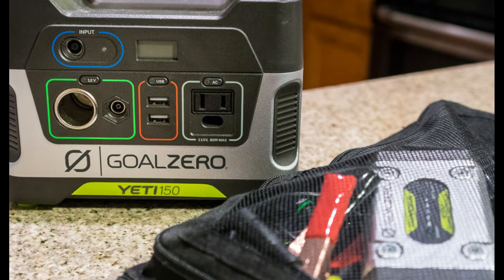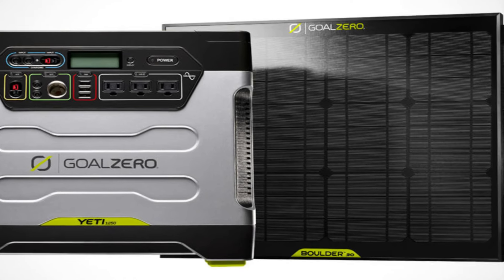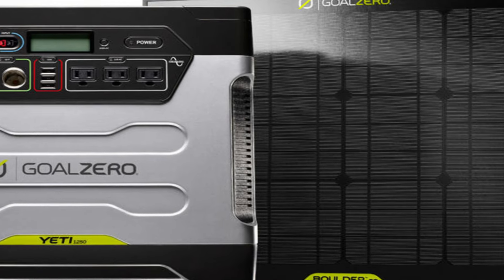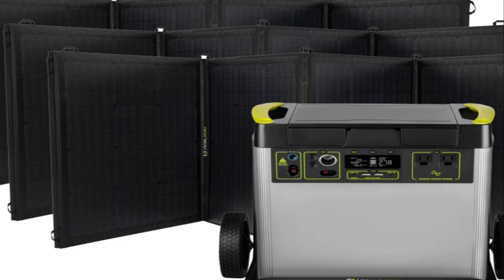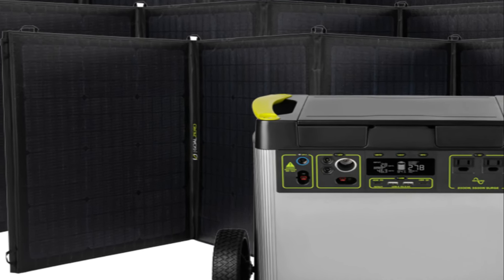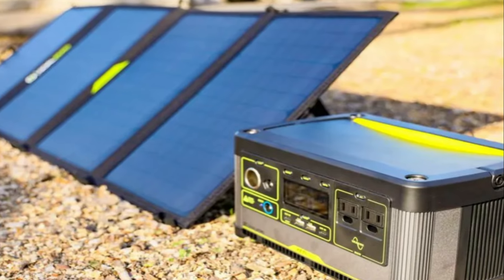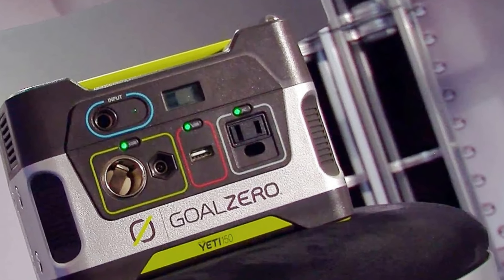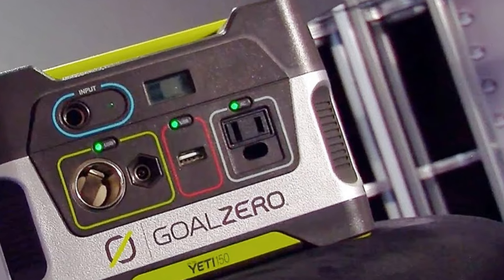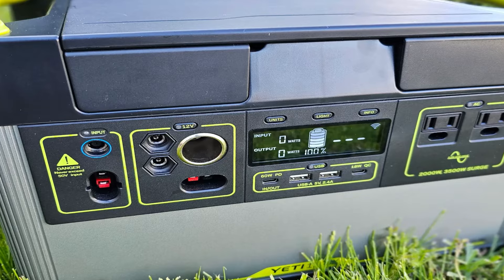One of the standout features of the Goal Zero Yeti is its impressive battery capacity, which can store a large amount of power, allowing you to charge multiple devices simultaneously such as smartphones, tablets, laptops, and even small appliances like mini fridges or CPAP machines. It offers various charging options including solar panels, wall outlets, and car chargers. The Goal Zero Yeti also incorporates a user-friendly interface with an informative LCD display, providing real-time data on battery status, input/output power, and estimated runtime.